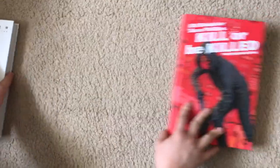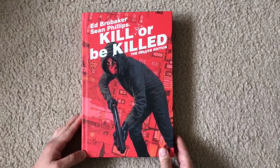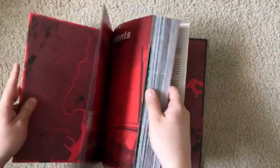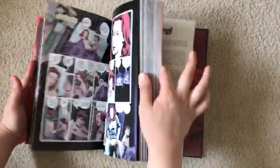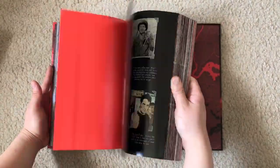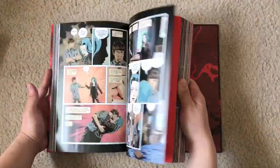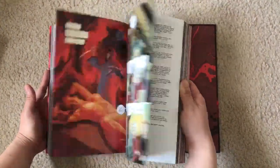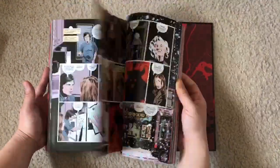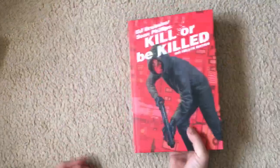Next we have Kill or Be Killed by Ed Brubaker and Shawn Phillips. This is the complete collection. It's pretty much about this guy who is depressed and wants to kill himself, but then he makes a deal with the devil and he has to kill people to live, so he becomes a vigilante of sorts. It's really dark but a great book.